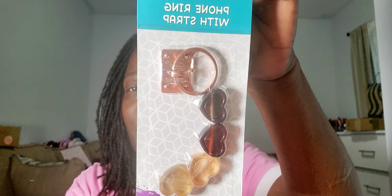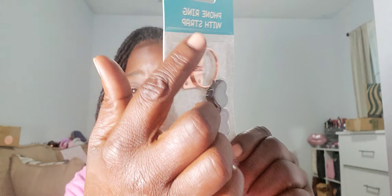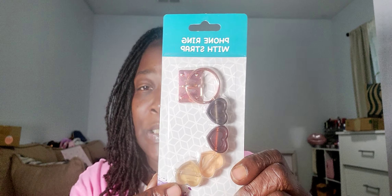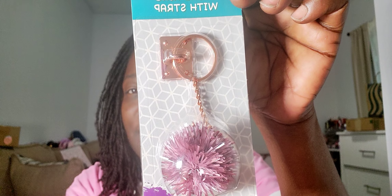I also found this cute little charm thing that goes on your phone, but I'll just take the ring off and use it as a charm for my keys, purse, or one of my pouches. I also found a black one - same idea, I'll take the square piece off and use it as a charm. I found both of those at the Dollar Tree.